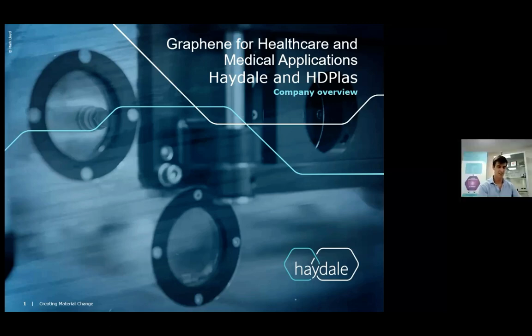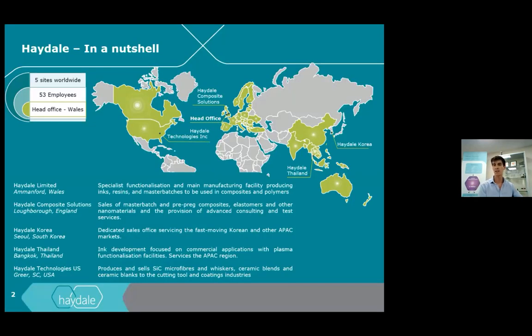Thank you very much. It's such a pleasure to be here today following some absolutely fantastic presentations. I shall begin with a bit about Haydale. Haydale in a nutshell — we're a global company with far-reaching teams and technology that specialize in the utilization of graphene and other advanced materials. Our global footprint allows us to be close to suppliers, manufacturers, and end users, and this is really helping us enable the utilization of graphene in medical devices and healthcare systems.